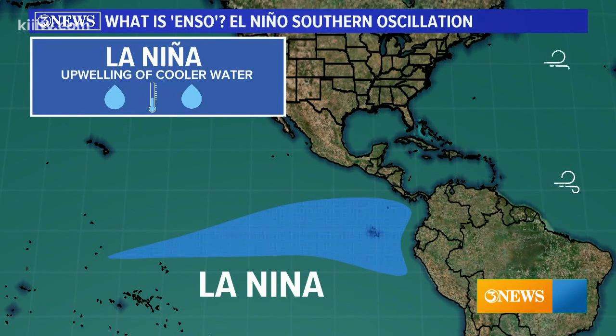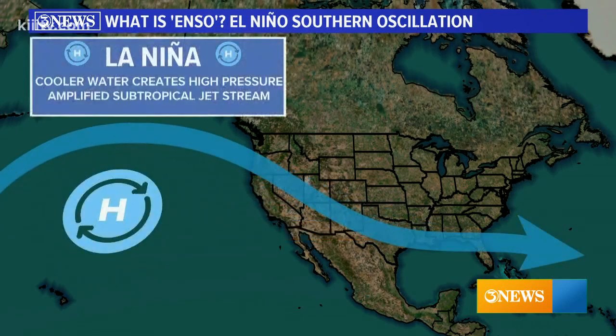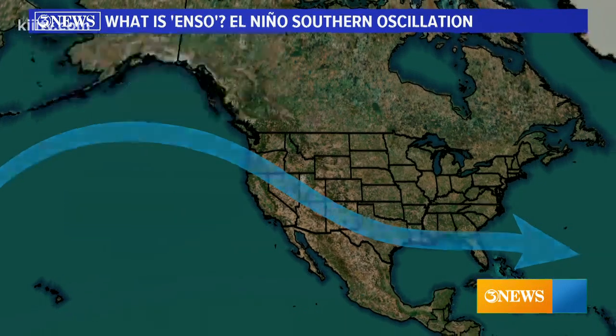Over South Texas, El Niño causes the jet stream to flatten out and become more zonal, while La Niña amplifies the jet stream as it passes over the United States. This has a huge influence on climate and what conditions we see develop over the Atlantic.